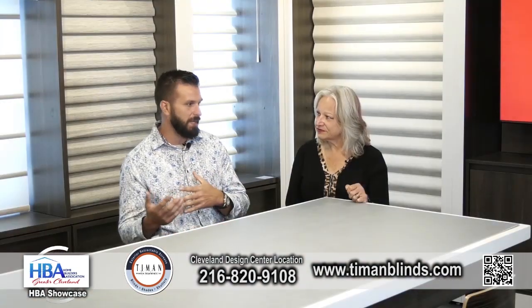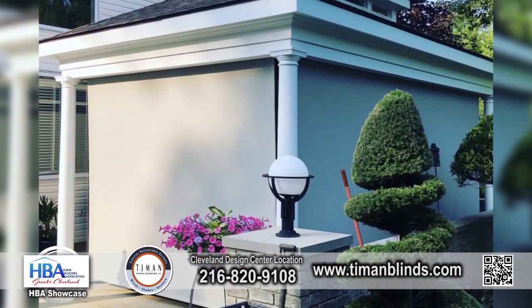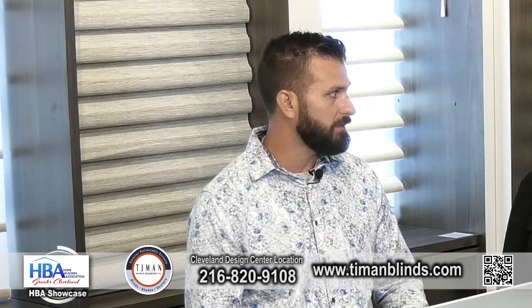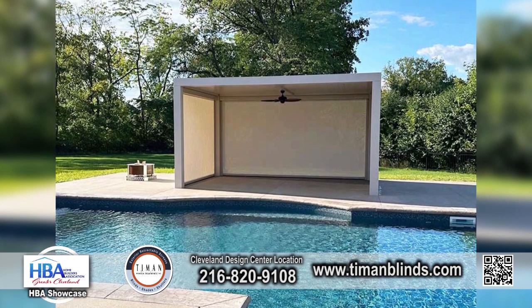If somebody didn't want an operable screen to open and close, we can do fixed screening so they can have it closed year-round — whether it be solar, insect, or even vinyl — so that they can keep snow or rain out of that outdoor living space.